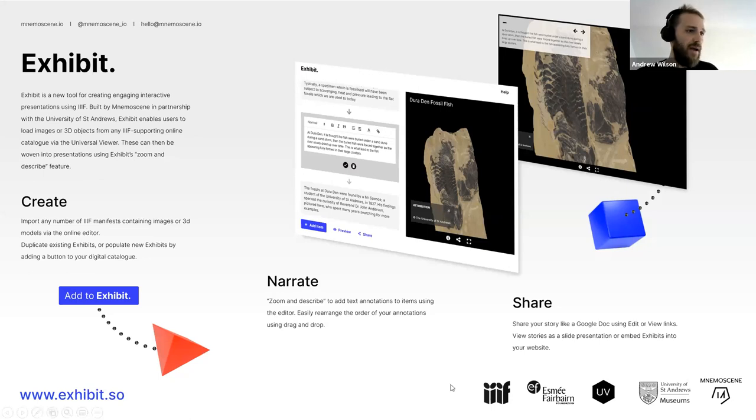The software itself was funded by the Esme Fairbond Foundation, and one of our goals was to widen access by making it freely available so anyone could use the tool.